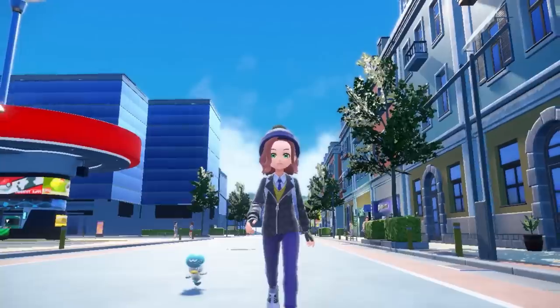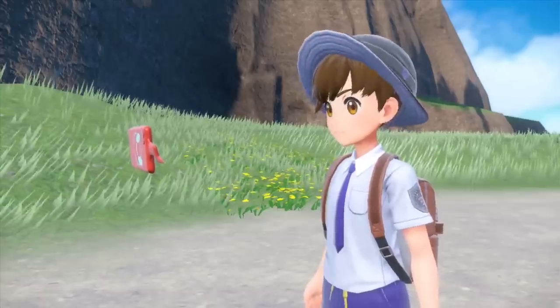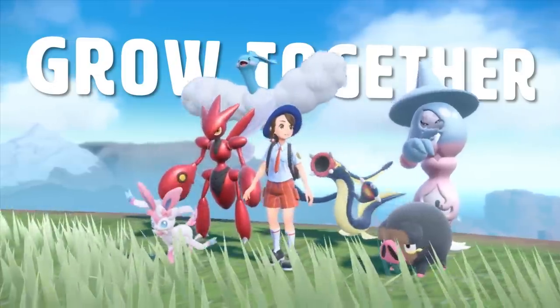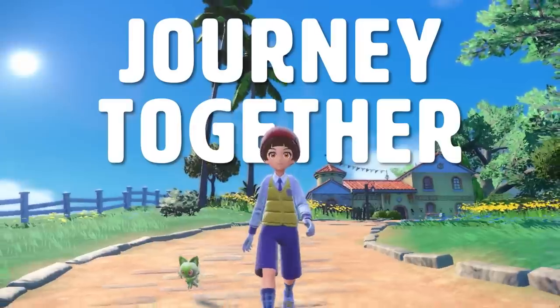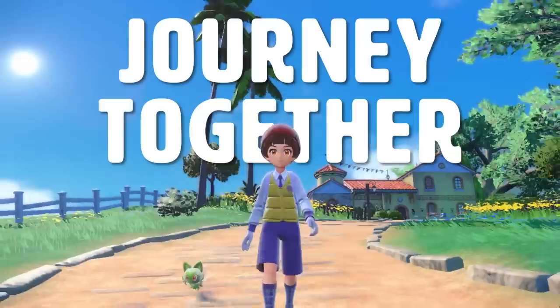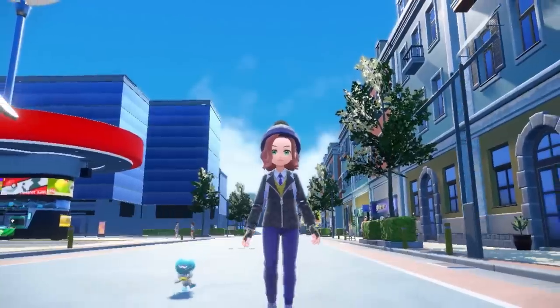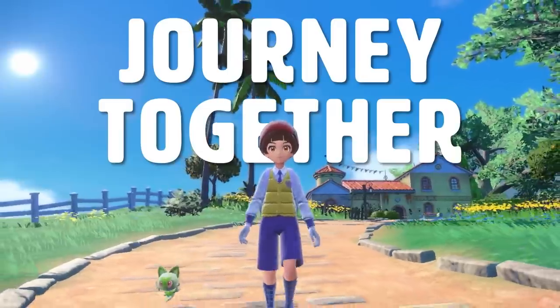It also seems that following Pokemon has been reconfirmed for these games. Even though we kind of saw it in the second trailer released for Scarlet and Violet, we saw another clip in this trailer with the starter Pokemon once again following the player character around outside of their Pokeball, so it seems that feature is back, which is really cool.